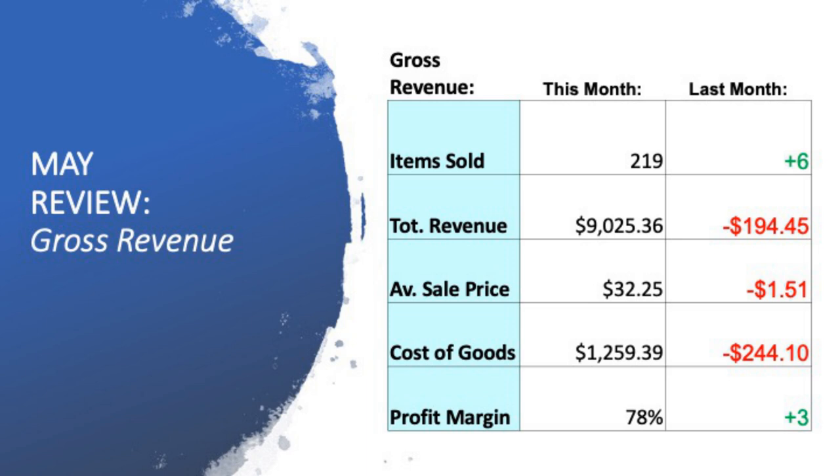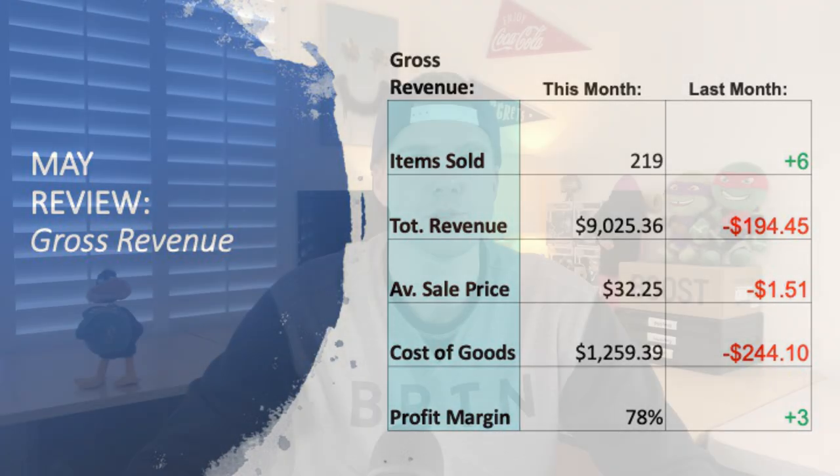The cost of goods — the cost of goods that actually went on to sell — was $1,259, a decrease of $244 from the previous month. My profit margin has increased up to 78%, a truly astronomical number when you're talking profit margins. So to get a 78%, I was pretty happy there as well.